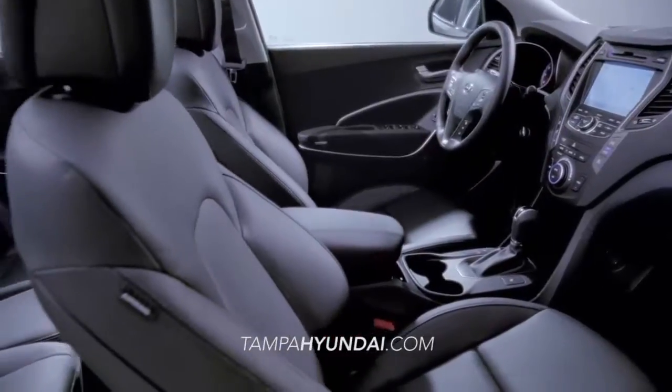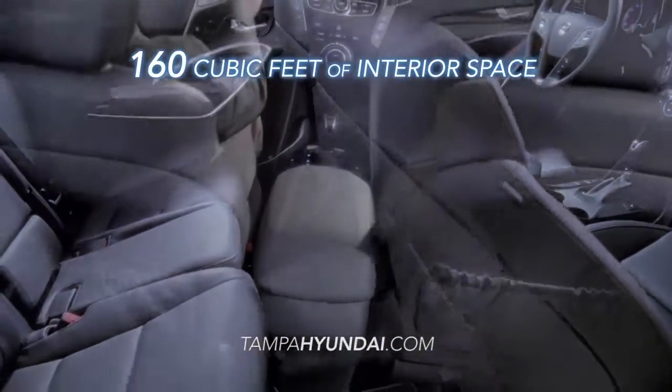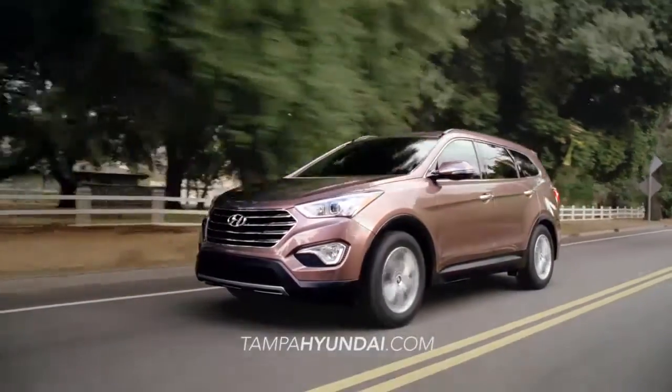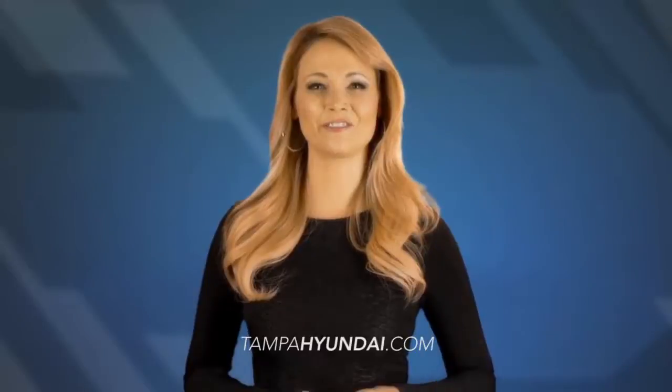And if you need a little extra room, the Santa Fe can handle it with 160 cubic feet of interior space. And safety is just one more reason the Hyundai Santa Fe needs to be on your list. Seven airbags keep you and your family safe.